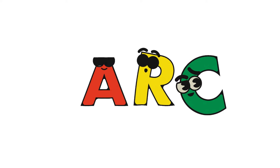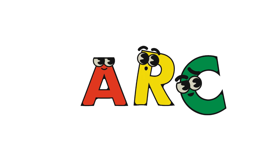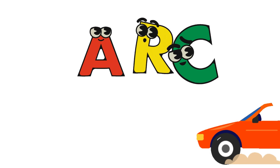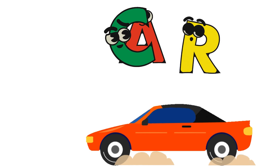Get ready to giggle as we twist these mix-up letters A-R-C. Watch this — now A-R-C becoming the word Car. Look at this car, it's such a beautiful car running so fast.